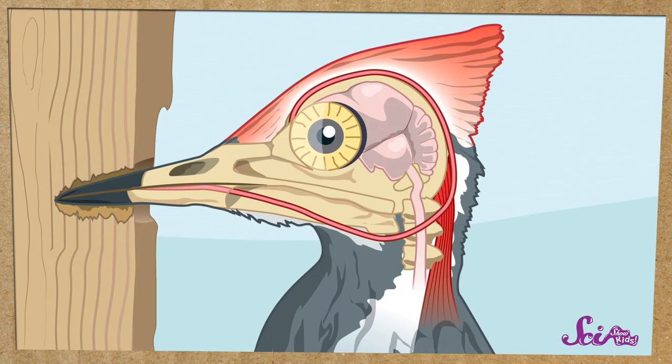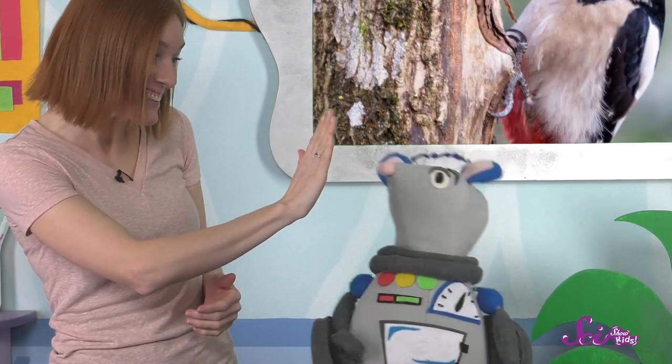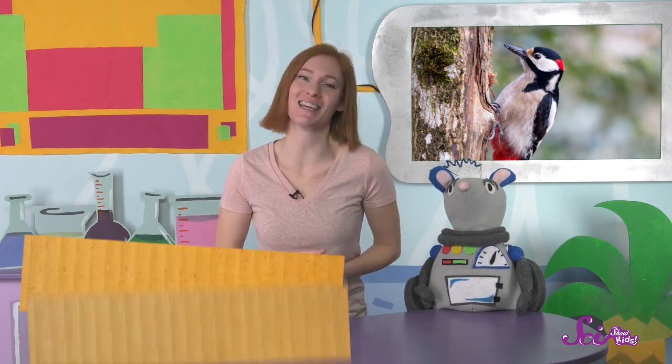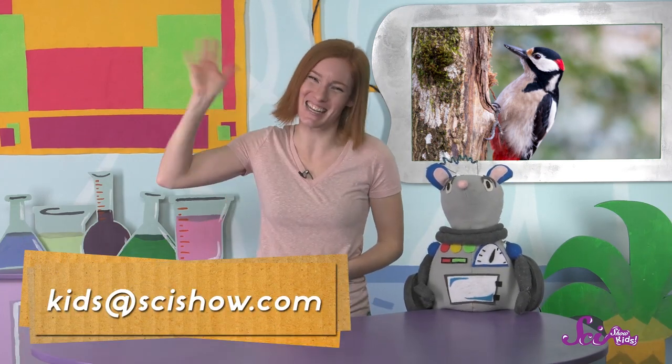Just in case the woodpecker needs any extra padding, they also have some extra squishier bone that wraps around their skull from the back. The bone goes all the way from the back of their tongue, up and over their skull to where their nose is. Maybe if my bones did that, I would be even better at pretending to be a woodpecker. What do you think, Squeaks? Can you pretend to be a woodpecker? You're a pretty good woodpecker, but you're a great rat! And what about you? Can you act like a woodpecker? What other animals do you like to pretend to be? Have a grown-up help you leave a comment down below, or send us an email to kids at scishow.com. Thanks, and we'll see you next time here at the Fort!